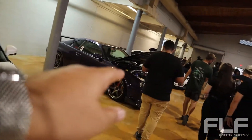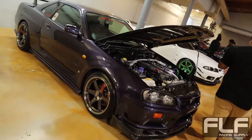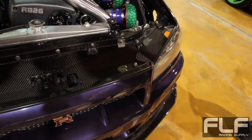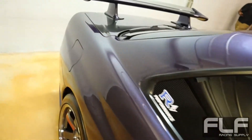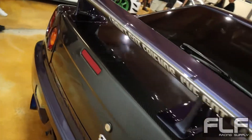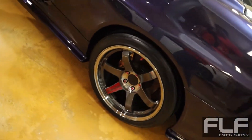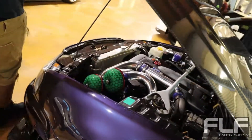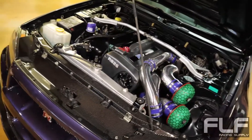Looks like an R34 — is that an R34 GTR? No way. I don't think this is midnight purple, it looks very similar. I know midnight purple kind of has like a copper color to it, so I'm not 100% sure. It's very, very clean. It's got the Volk wheels, the T37s. Very nice. And this is built by RAV Performance.